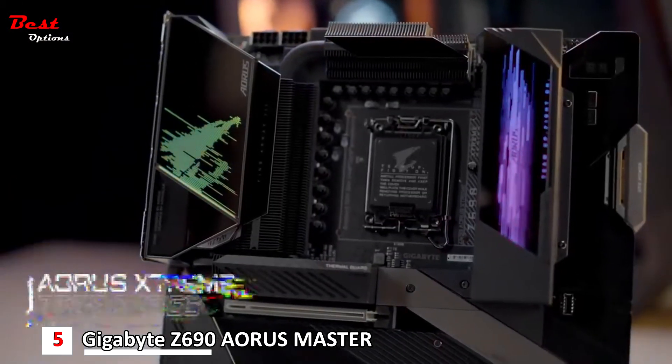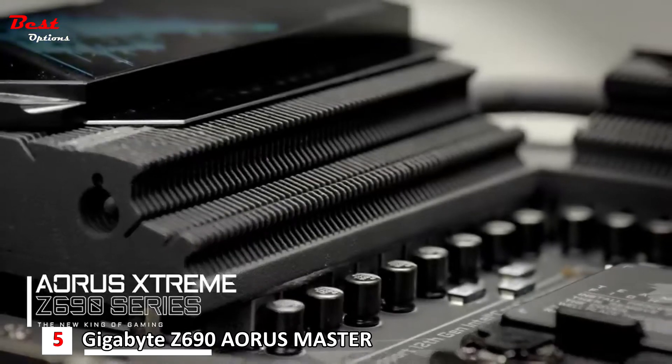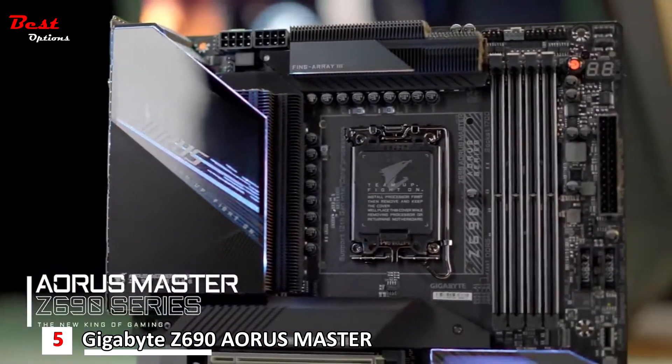We were the first and still the only brand that adopts Fin-type VRM heatsinks. Some said it's overkill, but we assume that nobody will say no to greater system stability with lower VRM temperature and higher power efficiency.